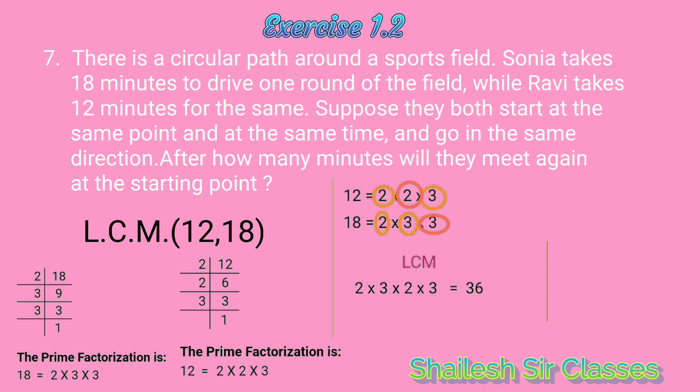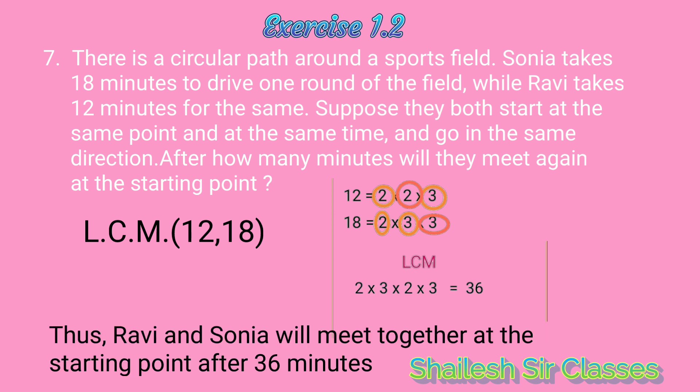2 × 3 × 2 × 3, we get 36. Thus, Ravi and Sonia will meet together at the starting point after 36 minutes. Thank you.